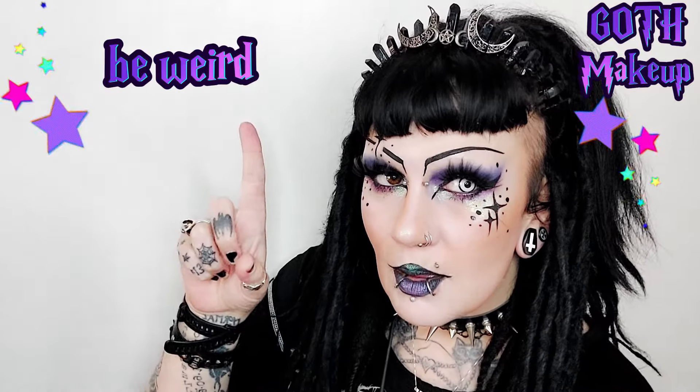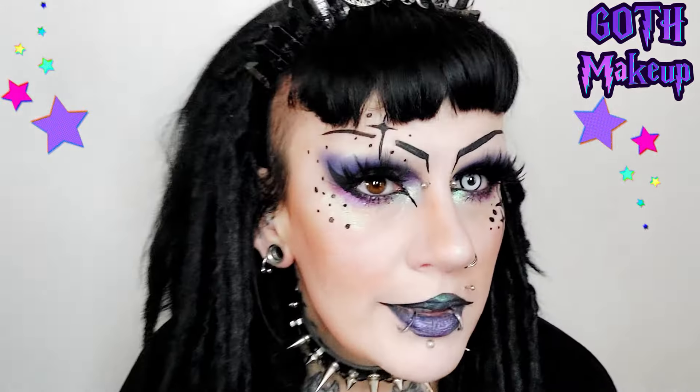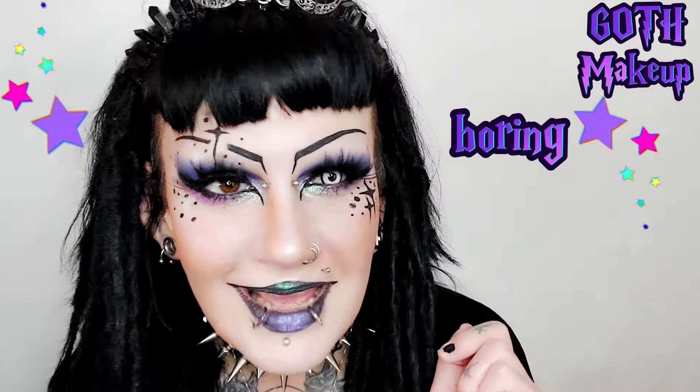I hope you guys all enjoyed my makeup video — it has been fun! I hope you have a lovely Monday and I will see you next time. And please don't forget: be weird, be yourself, and be different. Because otherwise, I'm sorry to tell you this, but you're just boring. Goodbye!